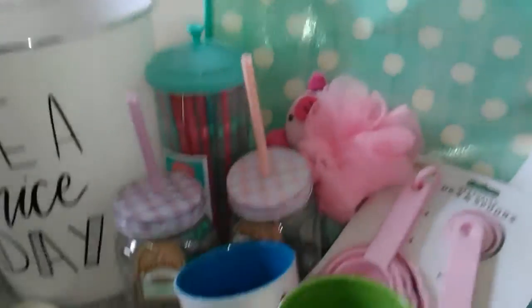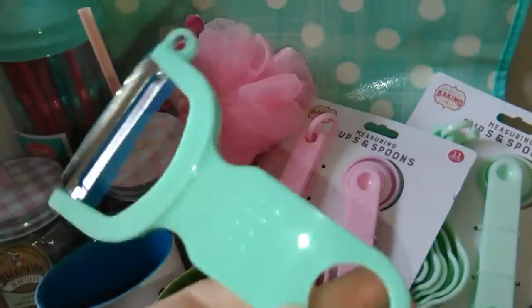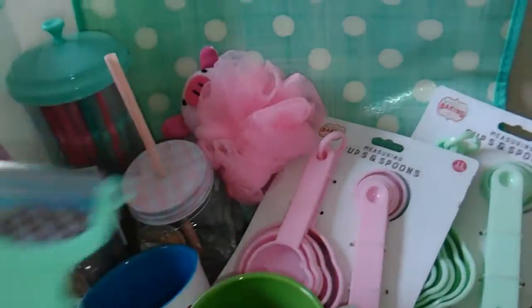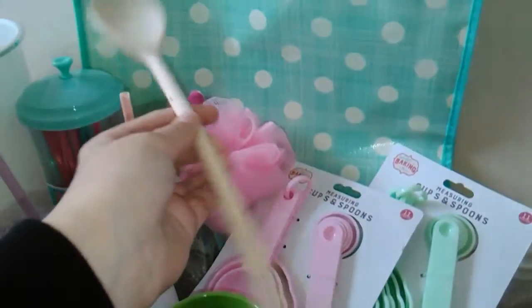We're gonna start off with the first place which is Asda. I'm planning on moving out next year, so I've got this really cute green potato peeler for 50p and then a wooden spoon for 50p for cooking and stuff.